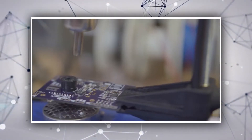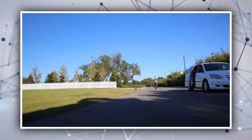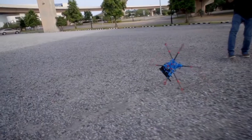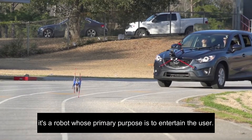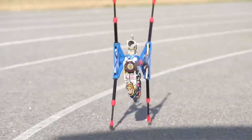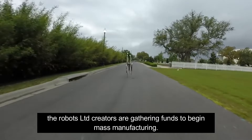OutRunner. Today's robots, which are developed at colleges and laboratories, are generally prototypes with only one copy. They're mostly intended to test and develop various technologies and their practical applications. However, you're watching OutRunner right now, which is an exception to the norm. To begin with, it's a robot whose primary purpose is to entertain the user. Second, the robot's limited creators are gathering funds to begin mass manufacturing.